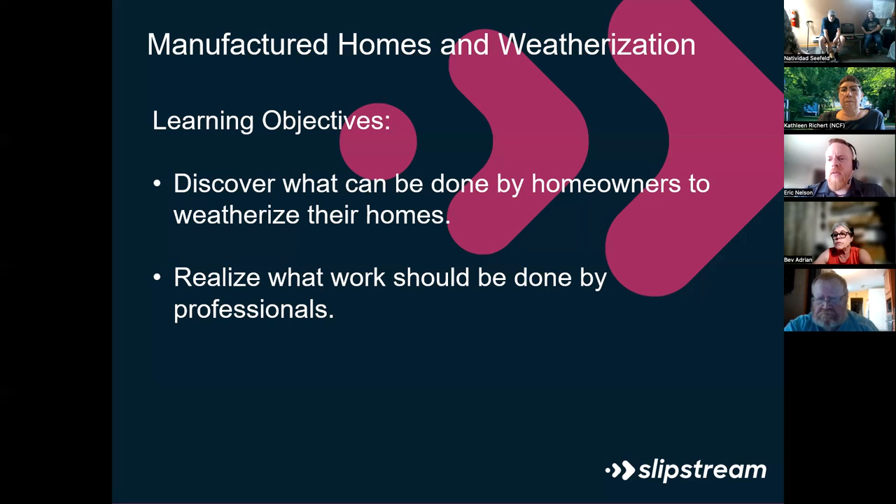Slipstream does not do the actual weatherization work. Slipstream is contracted by the state of Wisconsin to provide training and quality control inspections on homes that have already been weatherized. I go around the state teaching classes on topics like reading infrared cameras, working with asbestos and lead, air sealing, and basic diagnostics. I just started with Slipstream this past November, though I have years of training experience from my previous agency.